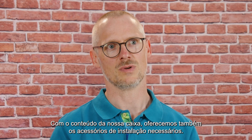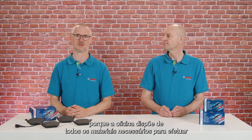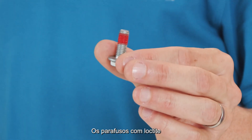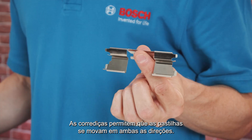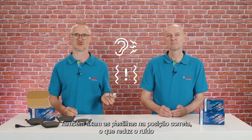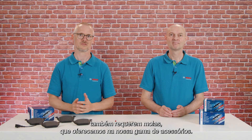With our box content, we also offer necessary installation accessories. They ensure fast and hassle-free maintenance as the workshop has all required materials for a quality repair job at hand. Screws with Loctite help to mount the caliper securely to prevent uneven wear. Sliders enable smoother movement of pads in both directions, secure the pads in the correct position, which reduces noise and prevents brake chatter. Some pads also require springs, which we offer in our accessory portfolio as well.